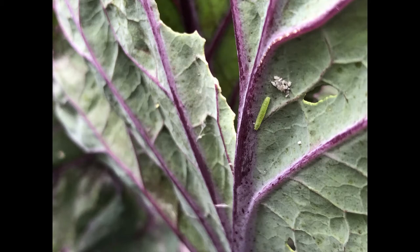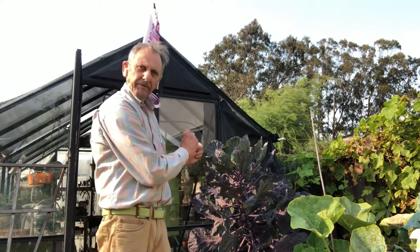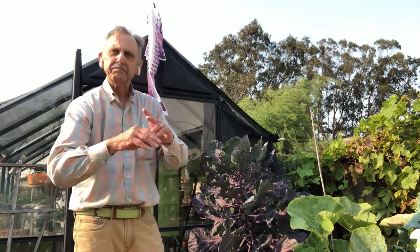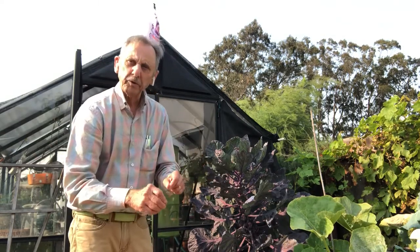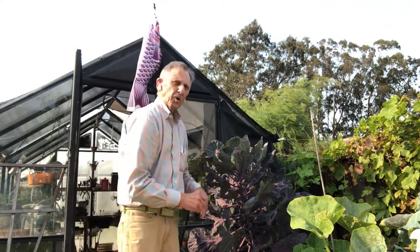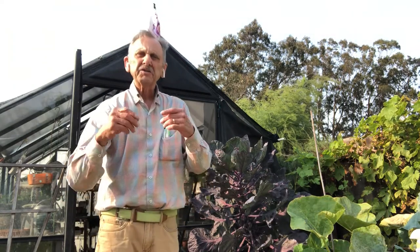Now they're easy to spot — they're neon green. So I would come out every morning and pick them off, trying to stay organic with no poisons. I would pick them off and throw them into a bucket of water. Well, after a month and a half, I must have destroyed 200 little cabbage worms. And they kept coming.